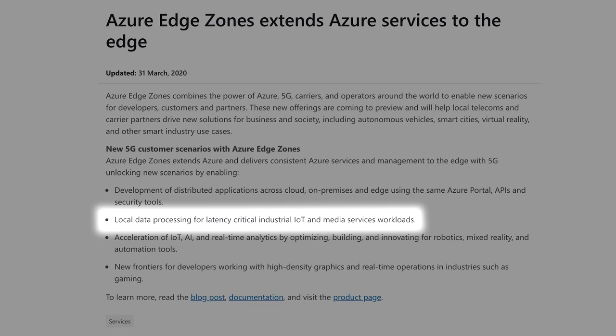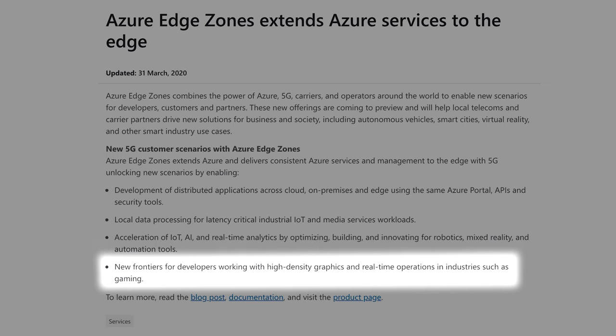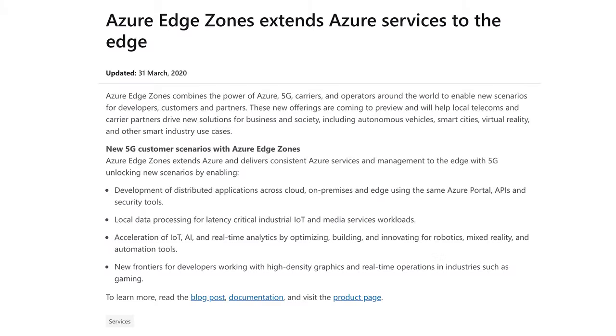Additional features include local data processing for latency-critical IoT workloads, acceleration of IoT AI and real-time analytics, and new possibilities for developers working with high-density graphics and real-time operations in industries such as gaming. So there you go — 5G, all the Gs.